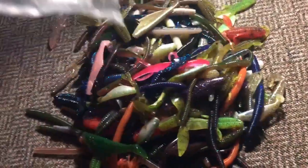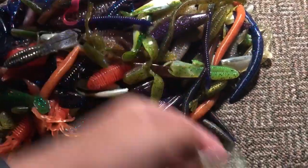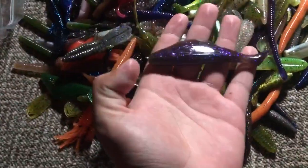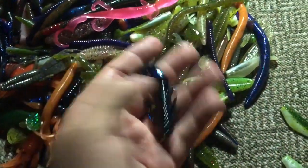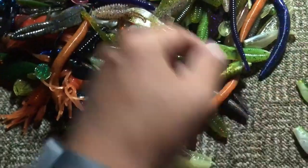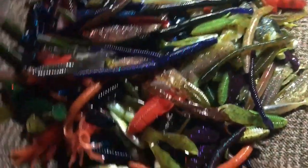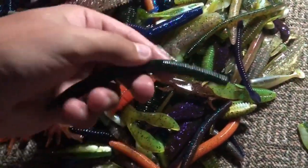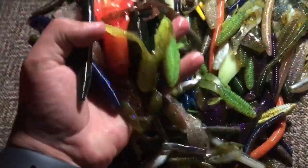I'm going to dump all these out. Tons and tons of baits — all different kinds. There's little shad type baits, big shad baits, more little ones, these little things — I have no idea what that is. Little crawfish type lures, lizards, June bugs, Senkos in all different colors. I sorted this out one day and I legit had so many Senkos. I'm going to sort these out again to show you guys all of the baits and how much they actually give you. There's just so much of it.